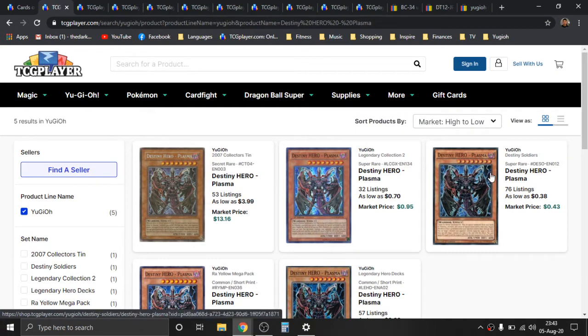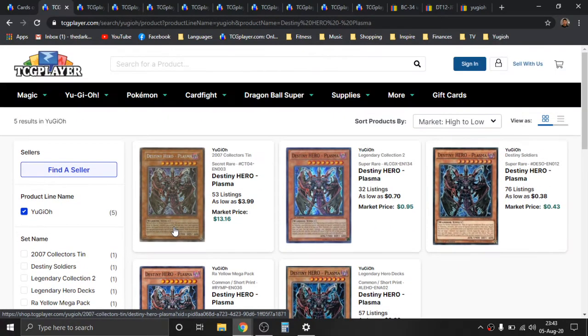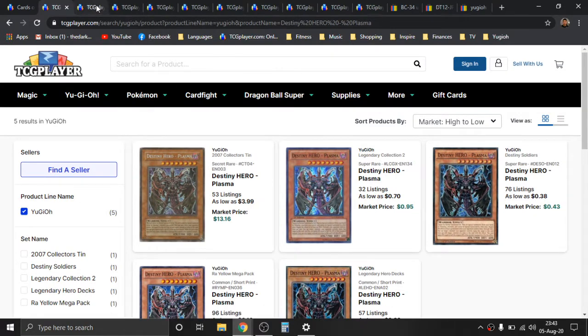There's a Super Rare from Legendary Collections 2, a Super Rare from Destiny Hero, and some crap commons. But I think the Secret Rare is pretty great.